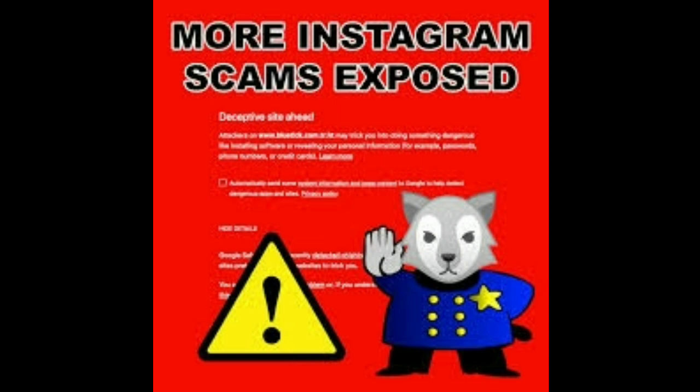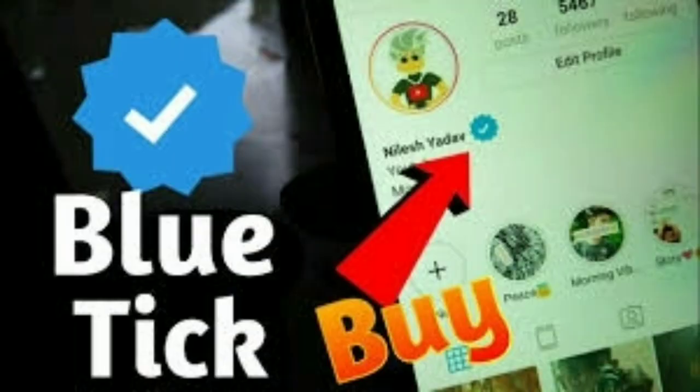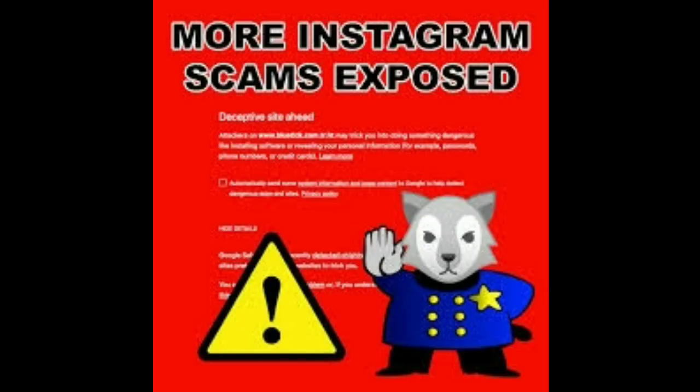Companies like Facebook, Instagram, and Twitter usually give BlueTick or easily verify accounts only to government organizations, companies, celebrities, politicians, actors, business people, and news companies.